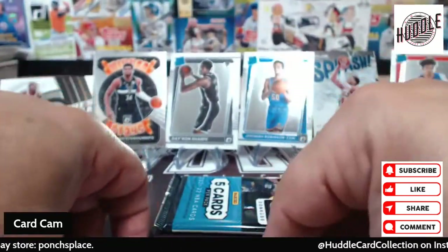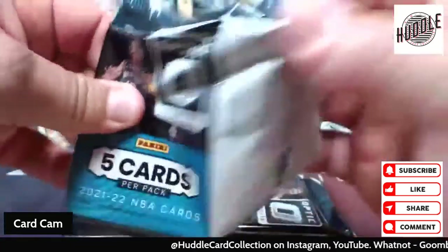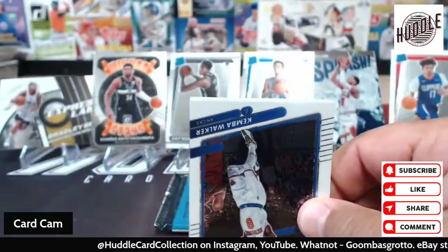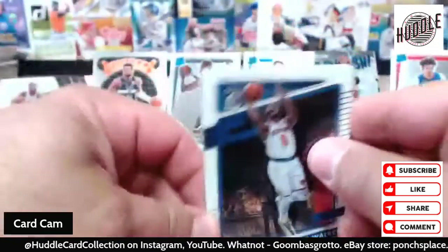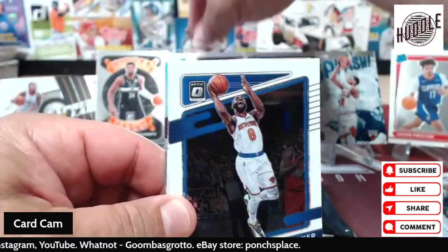We do have one, two, three — we do have four of our parallels. They said we would get up to — well, we should find seven inserts — so who knows what's gonna happen here.